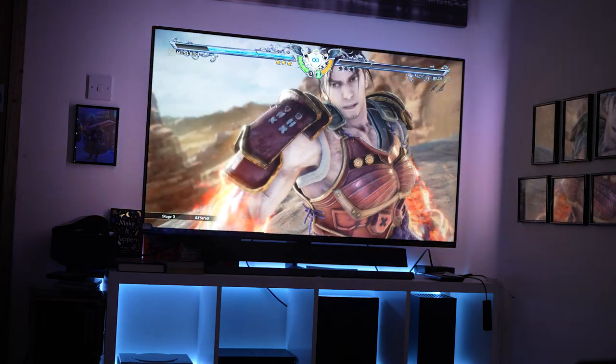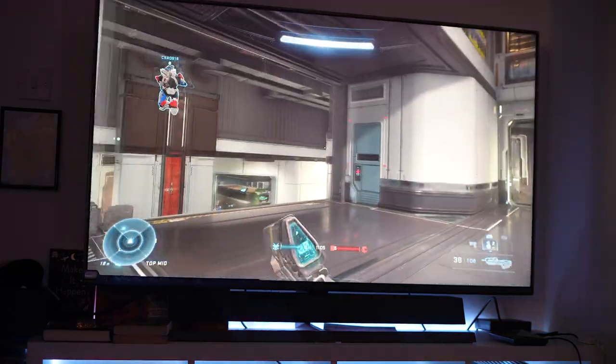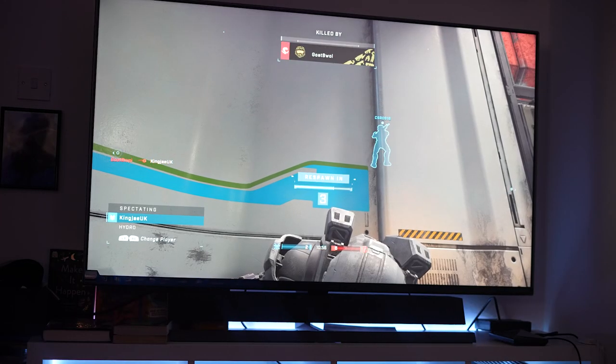But all the other games I play — I've played Soul Calibur 6, Halo Infinite, Halo Killer Instinct — and so many other games that I've tried, and I'm like, yeah, this game looks really good.